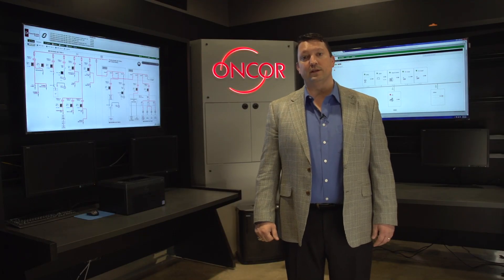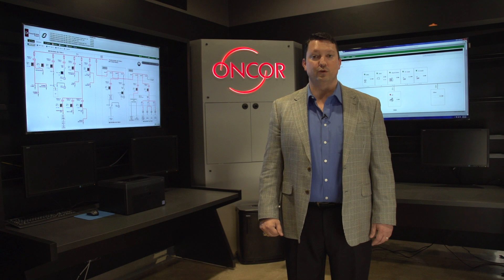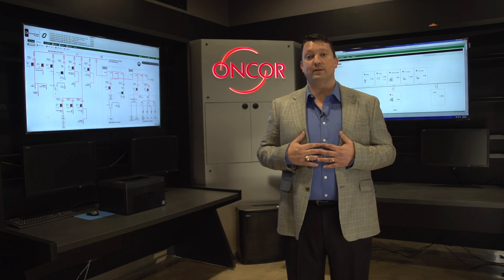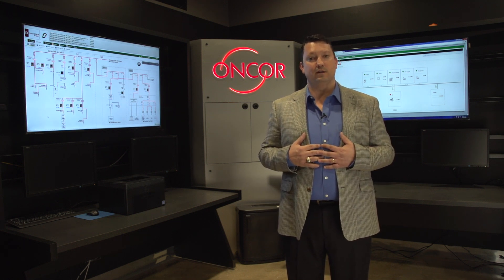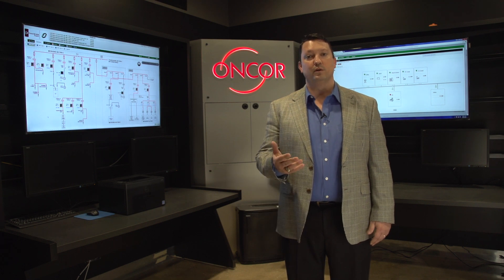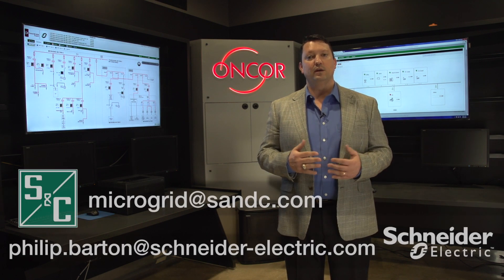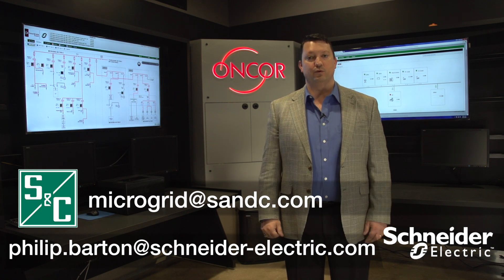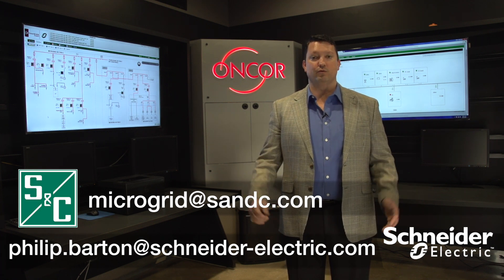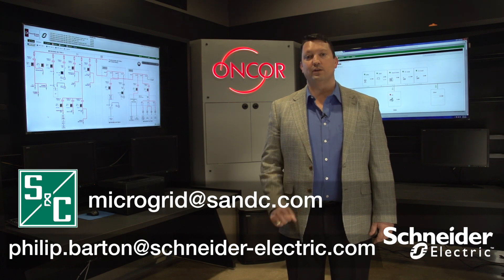If you share the same concerns as Encore, a microgrid could well be the solution for you. We at S&C and Schneider are very excited that Encore is allowing us the opportunity to host tours of this premier facility. Please contact either of us today and we'll be happy to arrange a tour for you, tell you more about this microgrid, and help evaluate if a microgrid might be the right answer for you.